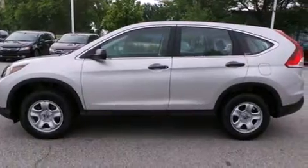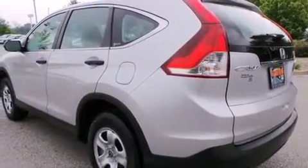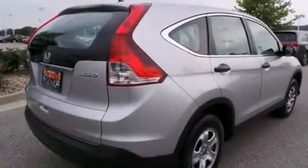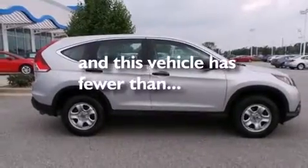Features include Bluetooth cell phone integration, traction control and stability control systems, cruise control, side curtain airbags, air conditioning, full power accessories, a rear window defroster, an anti-lock braking system, tinted glass, and this vehicle has less than 45,000 miles.